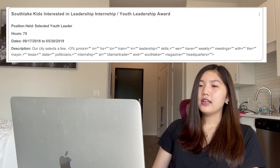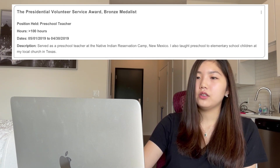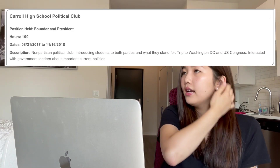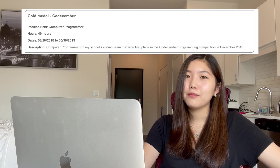Moving on to high school activities — they gave you only 10 slots. I listed: the South Bay Kids Interested in Leadership internship, the Bronze Medalist Presidential Volunteer Service Award for volunteering more than 100 hours, a state qualifier finish in VEX Robotics Competition, a political club I started at my high school, medals I won in competitive rowing, the Korean American Science and Engineering Award Scholarship where I went to Washington D.C., spoke with Nobel laureates, and did a project with NASA, and a gold medal in Code December, a computer programming competition.